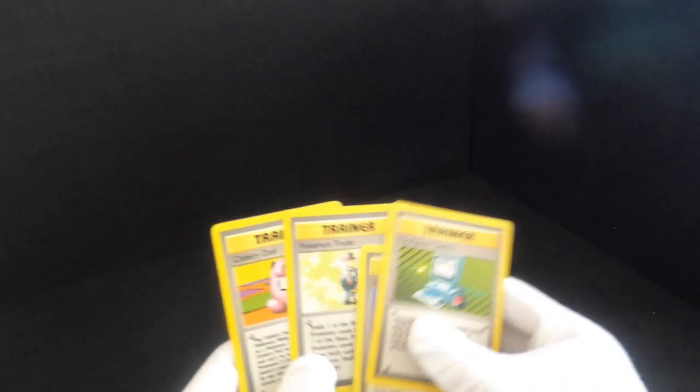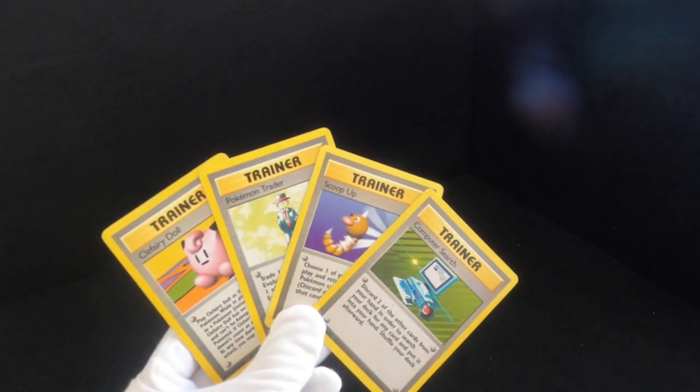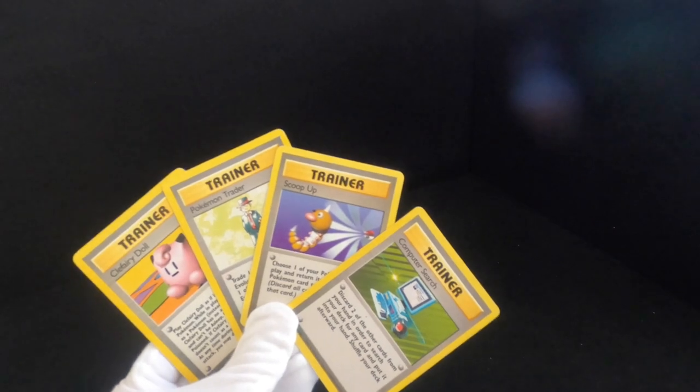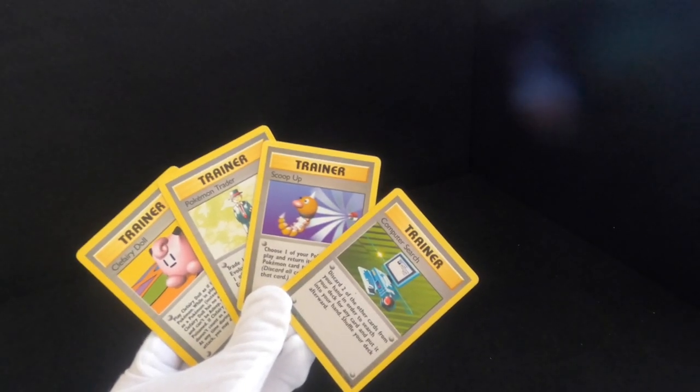Let's quickly end off the base set with some of the trainer cards that are rare. I know they're not as sought after, but we've got four rare trainer Pokemon cards for the base set — that's one of two.